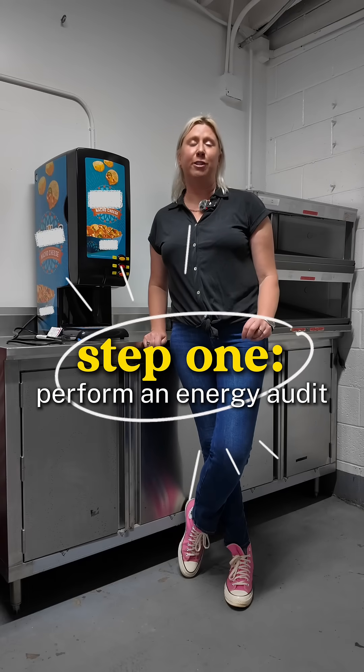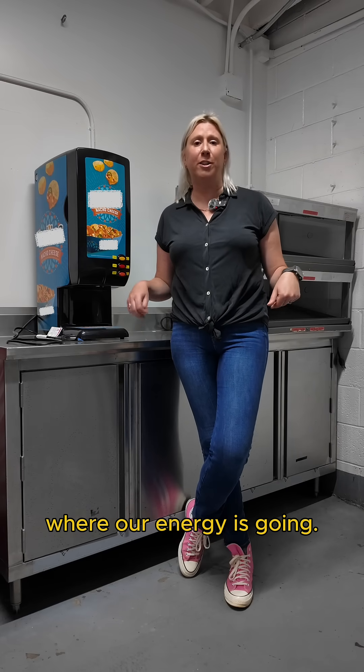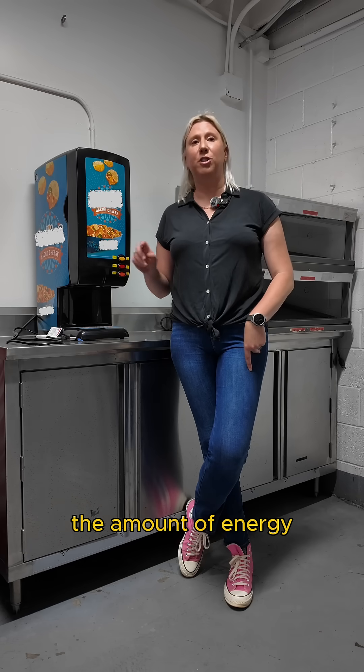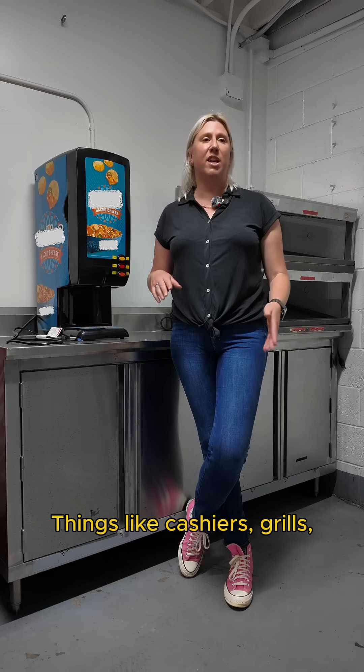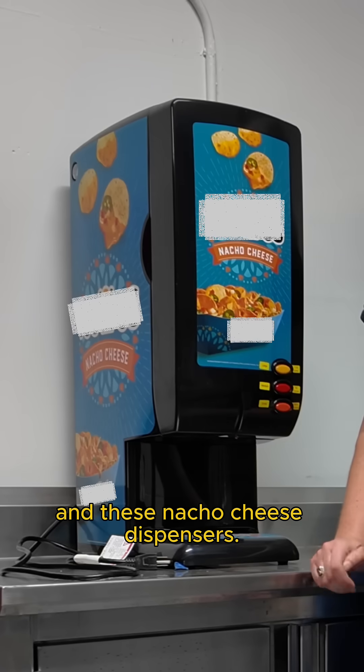Step one: perform an energy audit. In order to come up with solutions, we first have to see where our energy is going. So we use simple devices to measure the amount of energy different machines are pulling — things like cashiers, grills, refrigerators, and these nacho cheese dispensers.